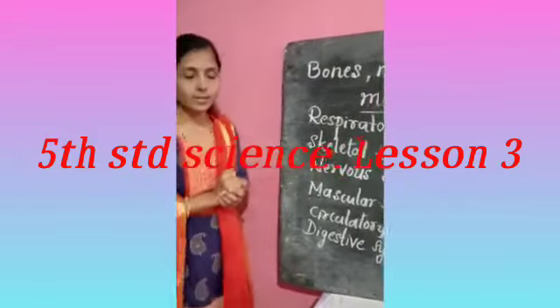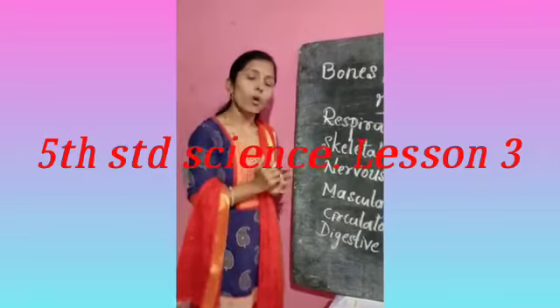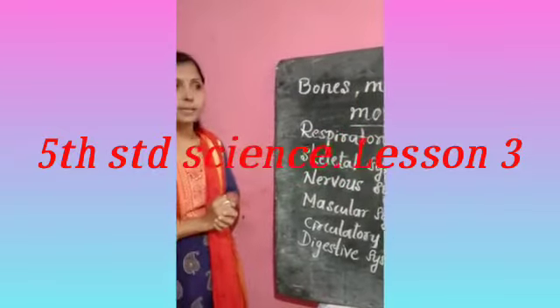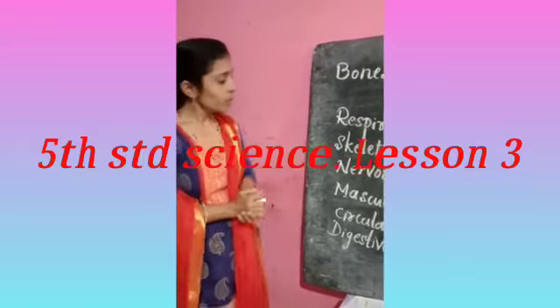Skeletal system — the skeletal system is nothing but the arrangement of skeletons or bones inside our body, which gives a proper shape to our body. This skeletal system consists of muscles and bones; muscles are attached to the bones, which helps in the movement of different organs in our body.